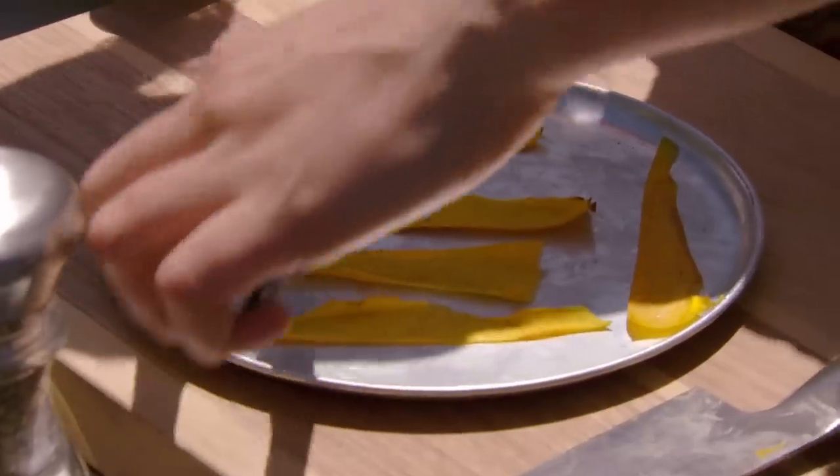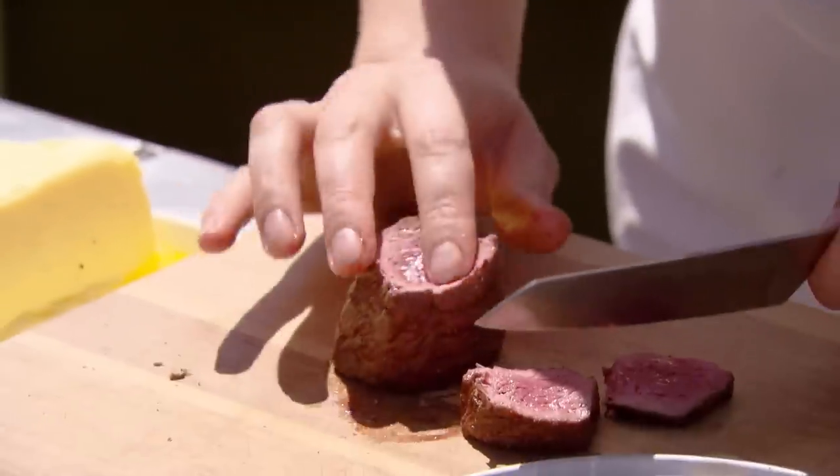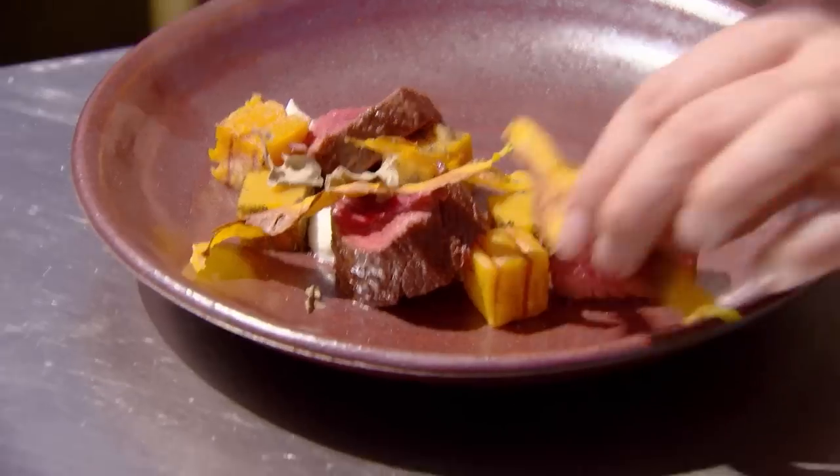I'm really happy with my pumpkin bark. I'm so glad that I've stuck to my guns and the kangaroo looks amazing. Now I want to focus on making this dish look delicious. Oh, I'm shaking.